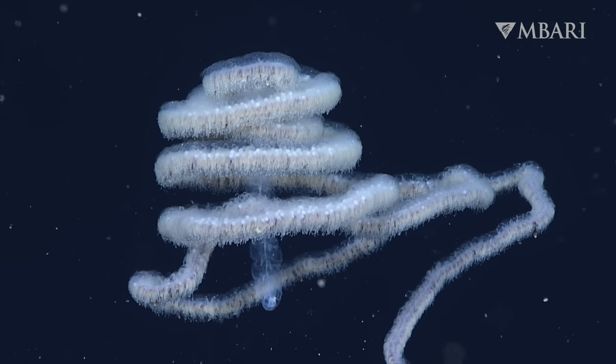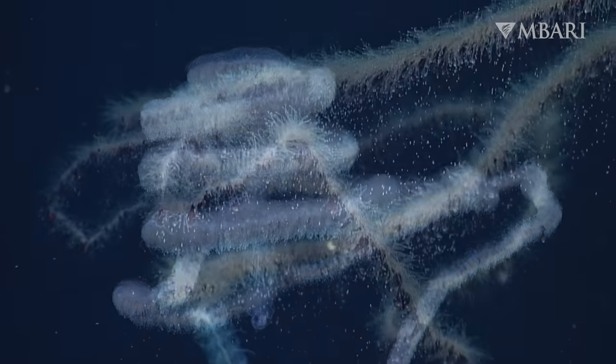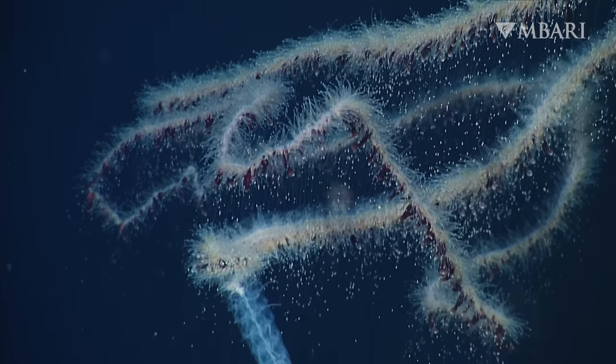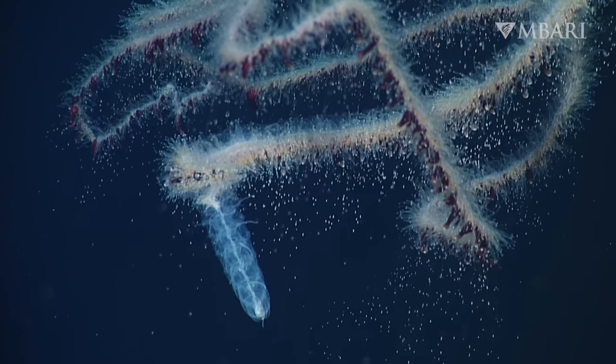We often encounter the woolly siphonophore in a spiral coil. Specialized stinging cells zap any unfortunate animal that blunders into the siphonophore's sprawling curtain of tentacles.